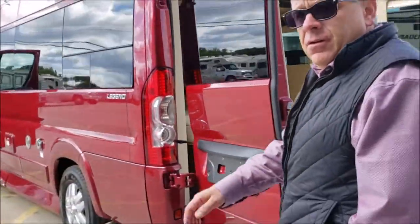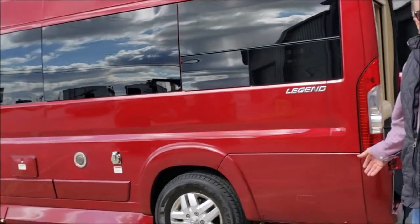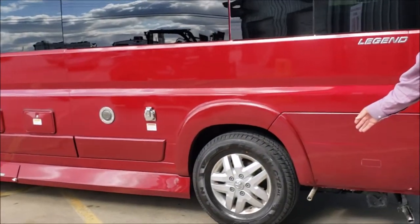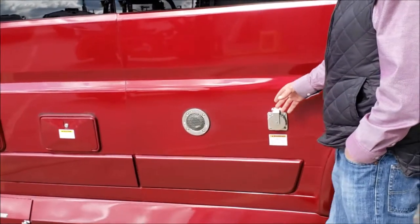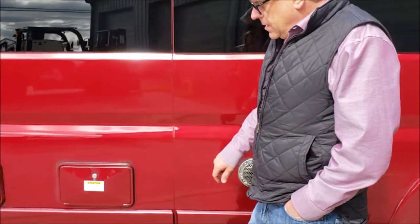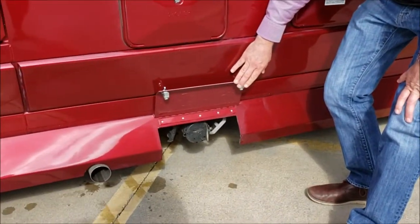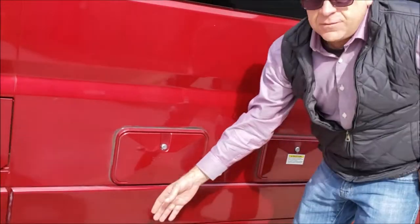The driver's side of the vehicle is your action area, with stainless steel exhaust for your 2.5-kilowatt Onan, your heat, your 30-amp shore power, your exhaust for your tankless water heater, a dual gate valve with your black and gray dump, and stainless exhaust for the engine exhaust.